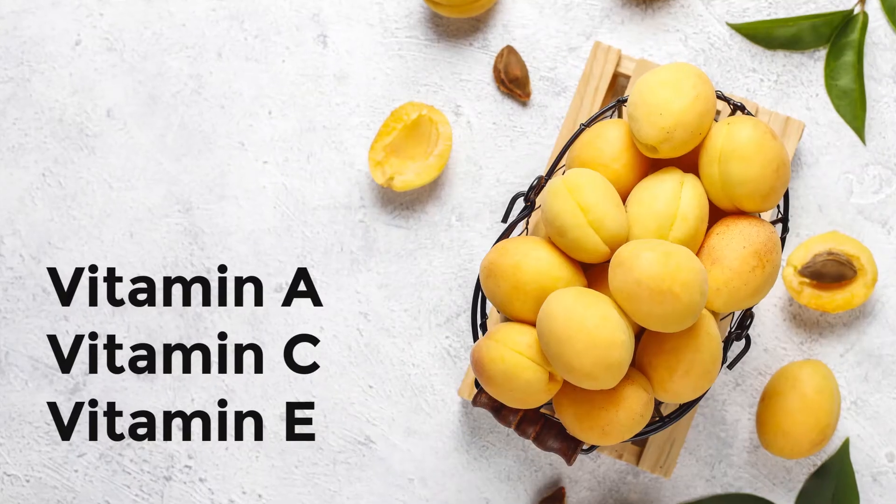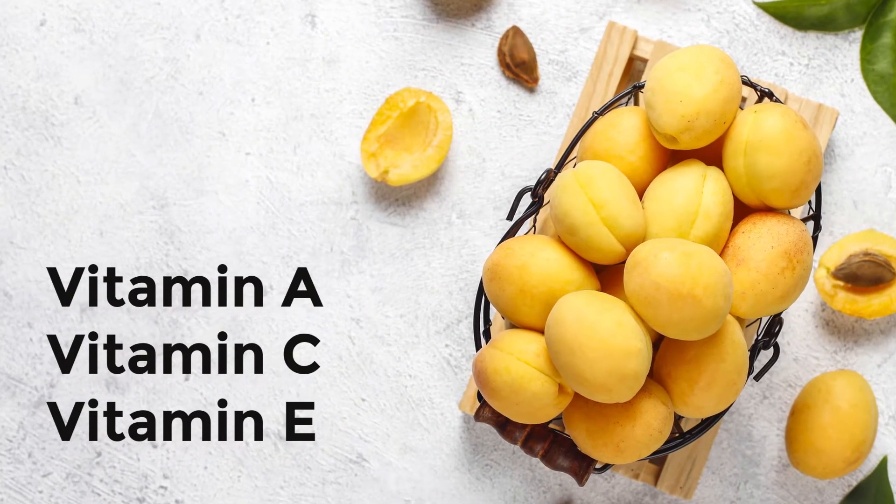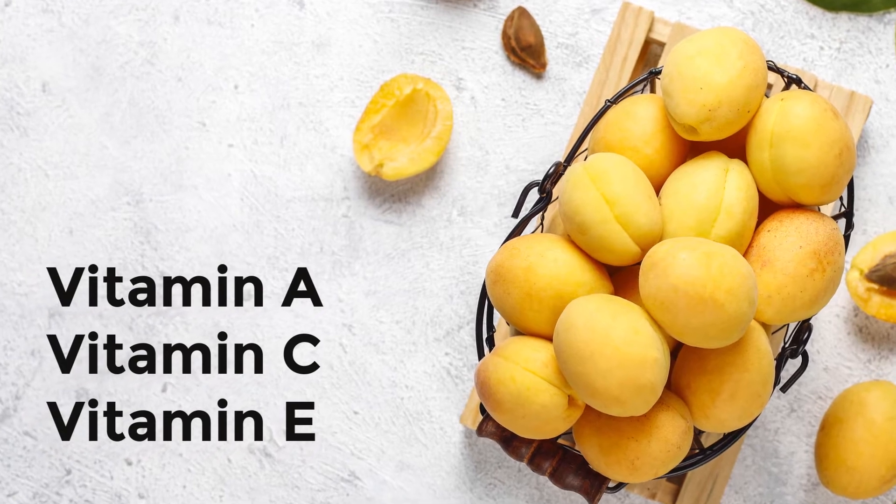Soluble fiber is also important for maintaining healthy blood sugar levels and cholesterol levels. Apricots are rich in antioxidants, vitamin A, vitamin C, and vitamin E. Apricots also contain flavonoids, which studies suggest can help reduce the risk of certain diseases.